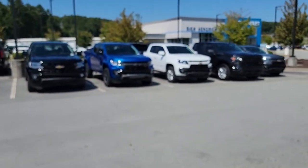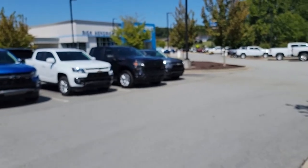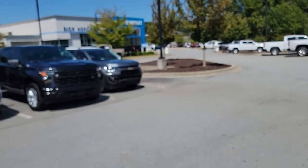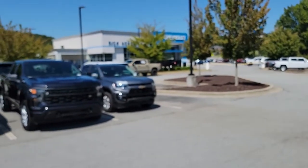You should come on down and see what we have, what we can work out for you. I also have a Trail Boss in the new Sand Dune color, right back here.